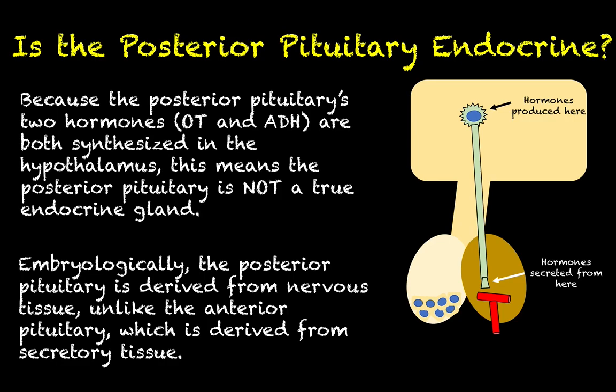Your big takeaway here: is the posterior pituitary actually endocrine in nature? The answer is no. But in the next video, when we talk about the anterior pituitary, the answer to that same question will be a resounding yes.